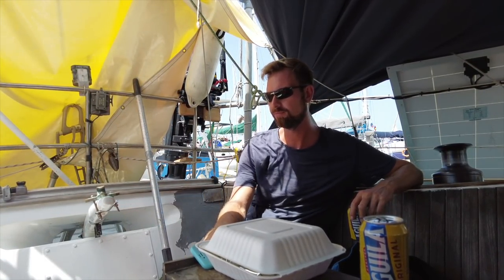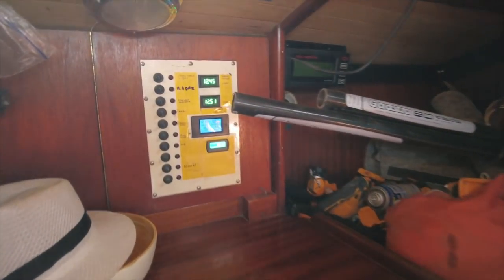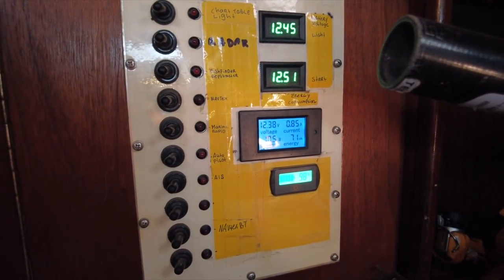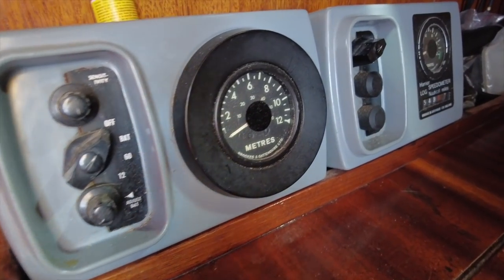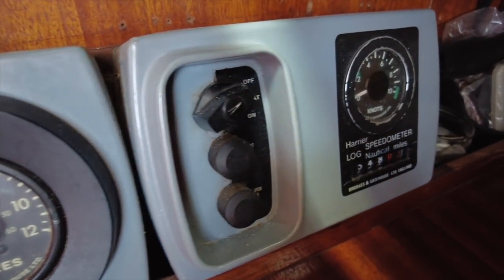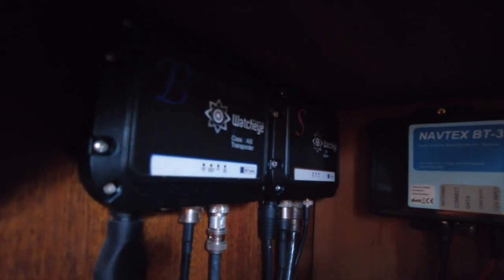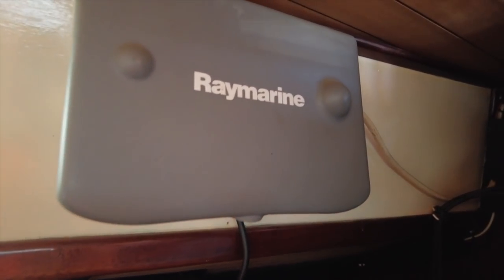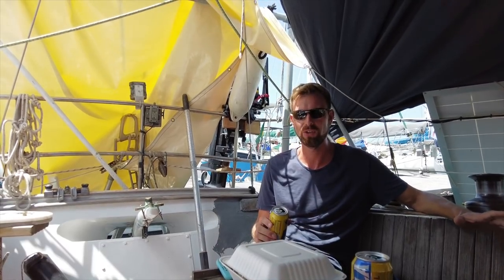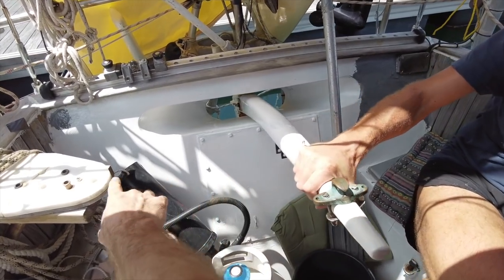They keep a couple solar panels here — 100 watts each, three of them, so 300 watts total. They connect to four AGM batteries — sealed lead acid. Ben wants lithium someday but they're expensive. They have 500 amp hours; we only have 350.